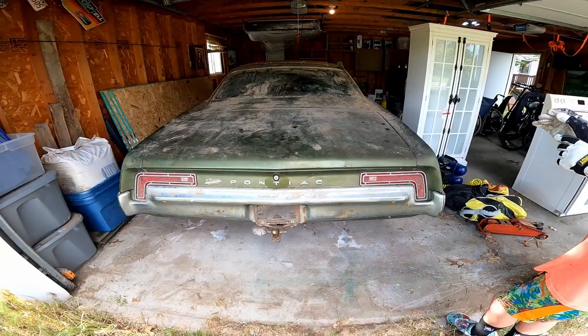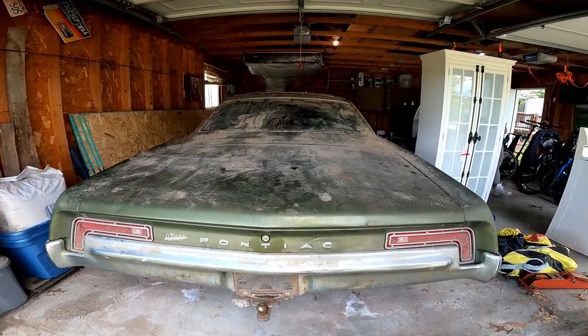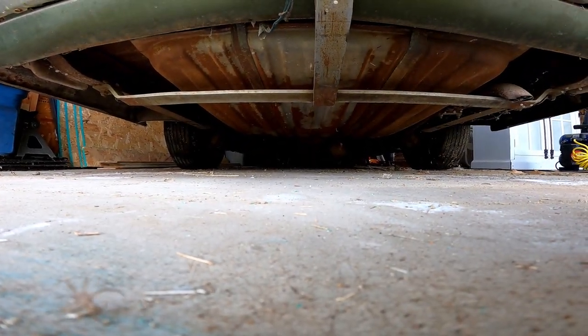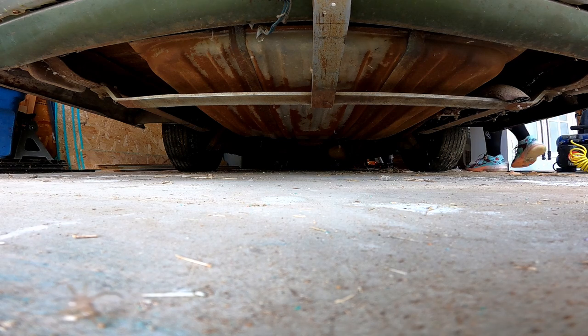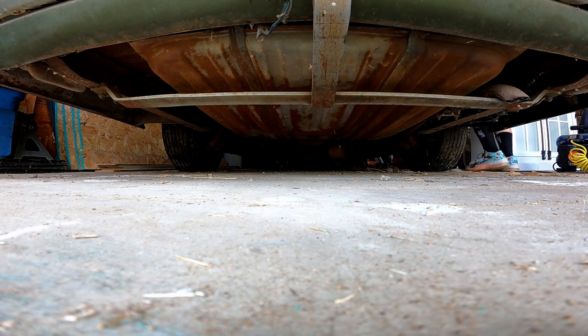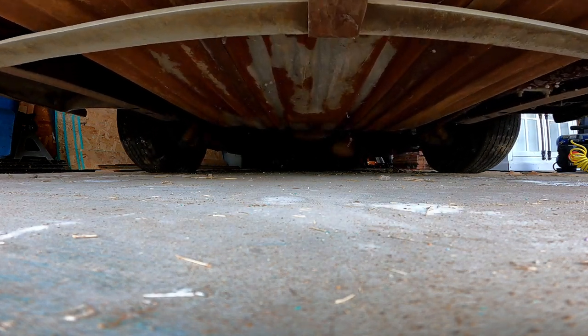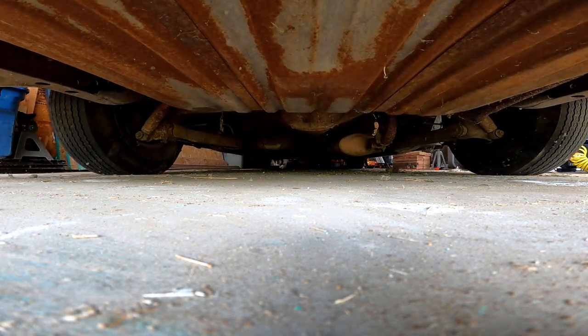Enjoy the time-lapse! Alrighty, here we go — tires aired up enough, they hold air. I'm gonna set you guys down here and get you an under view.